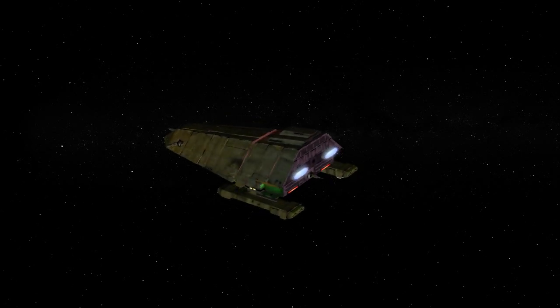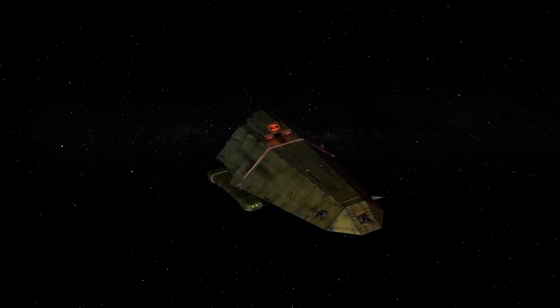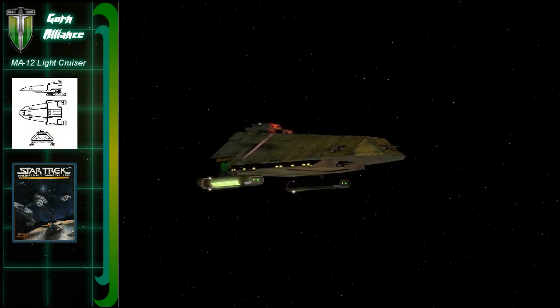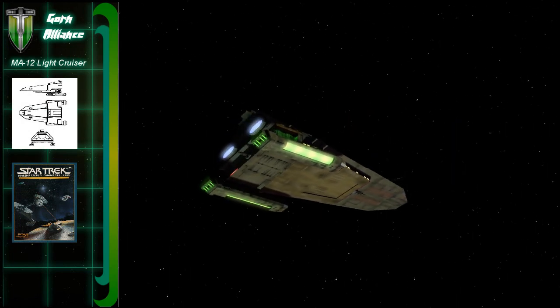I found this old gem on my computer, something I created years ago. I thought I would dust it off and show you this classic Gorn ship design. This is another forgotten starship from the FASA RPG Trek universe, and is actually one of the first ever Gorn ship designs to be fleshed out — the Gorn MA-12 light cruiser.